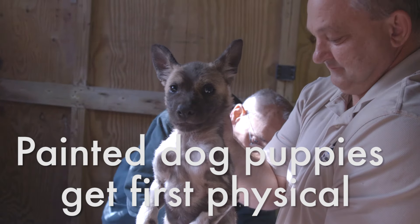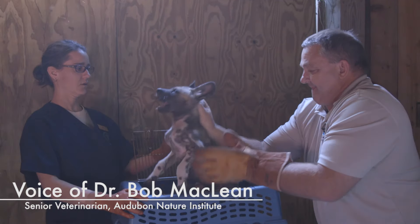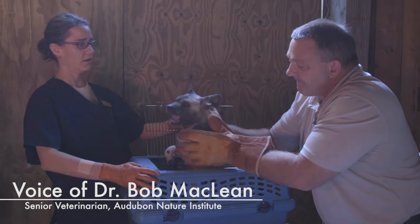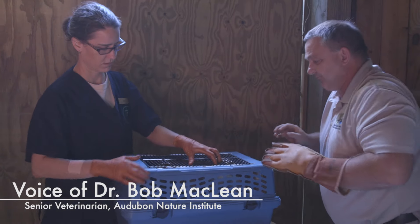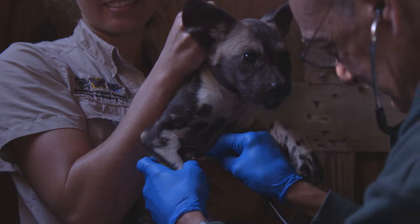Sienna had ten puppies. We're grabbing them one by one and putting them into a crate in order to weigh them. We need to figure out whether we have a boy or a girl and then we're going to perform our physical exam.